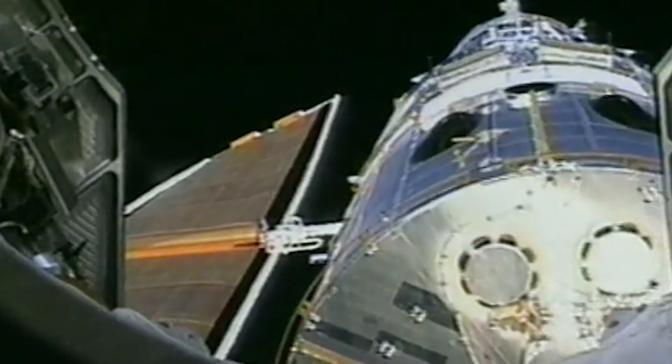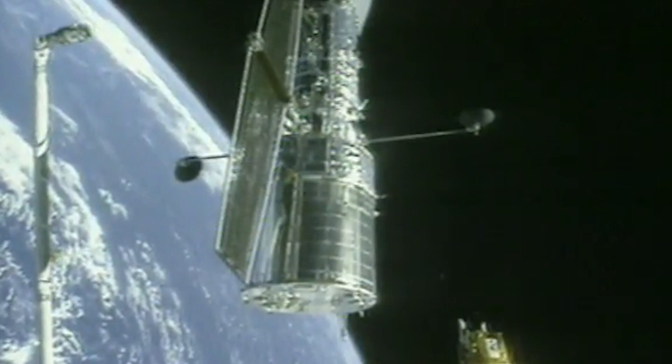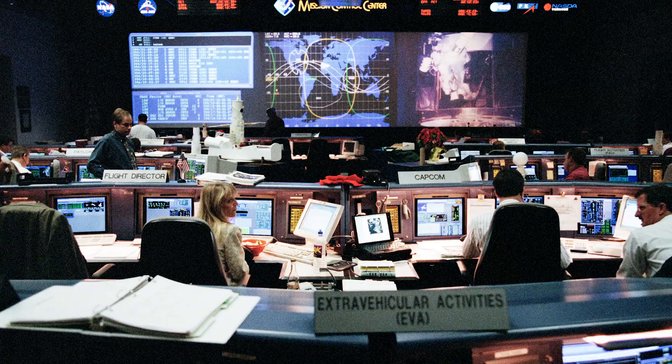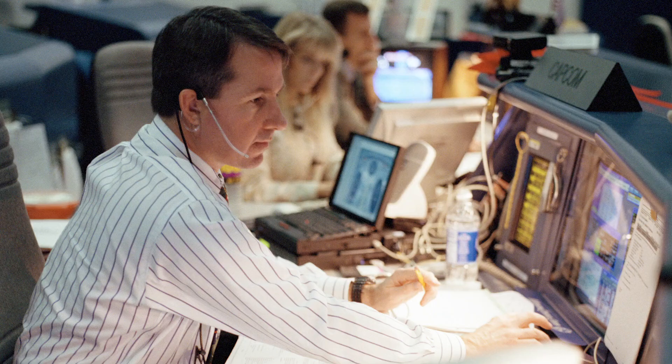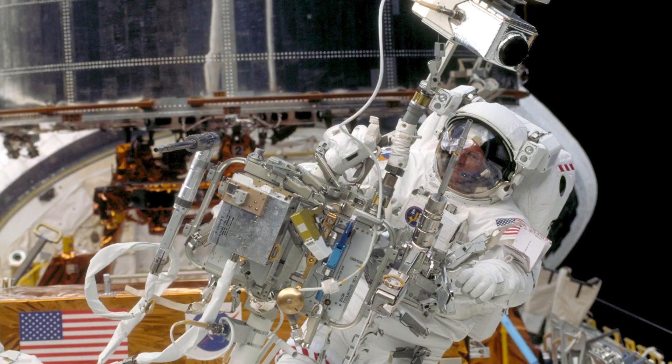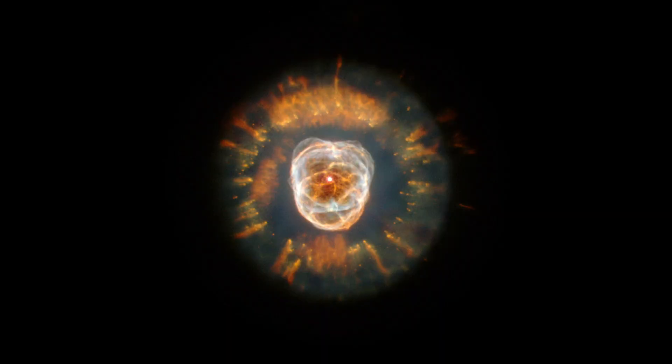And on Christmas Day 1999, Hubble was released back into the stars, ready to uncover new discoveries that lie ahead. Servicing mission 3A proved that NASA could not only be quick on its feet in dire circumstances, but perform as a team united around keeping our eyes open to the universe for many years to come.